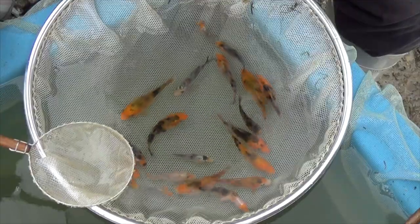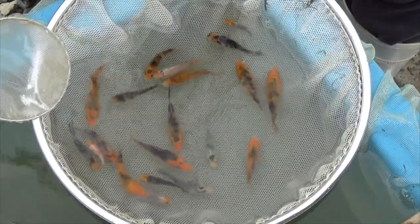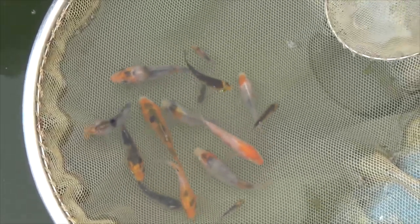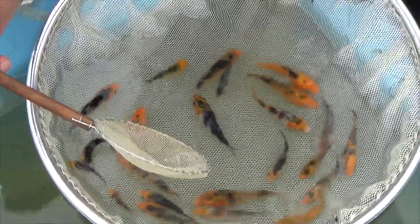Sanke are one of the most difficult varieties to breed and select, simply because you cannot select a lot of baby koi. Out of around 50,000 Sanke koi fry, not even 5,000 were selected — and that is only the first selection. The second selection will be around 2 to 3 weeks later, and again only around 10 to a maximum of 20% will be selected.